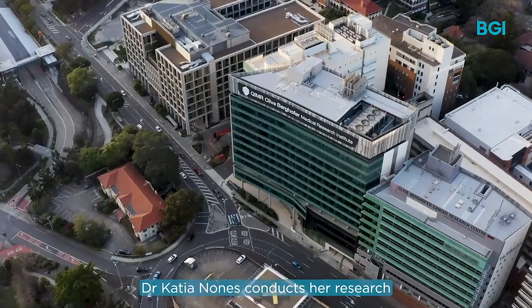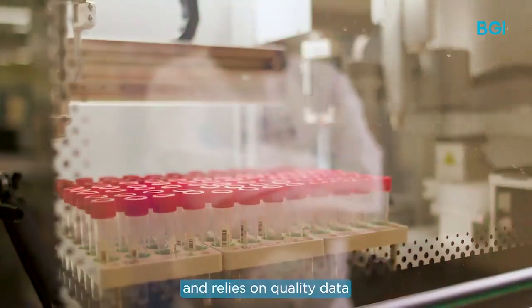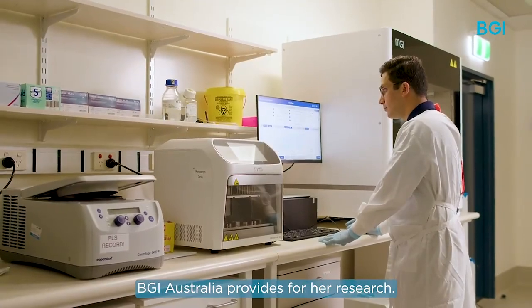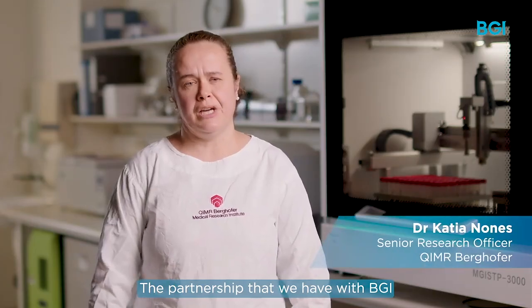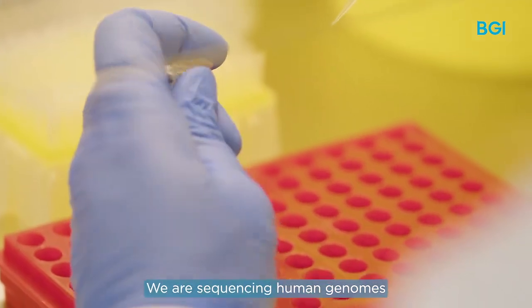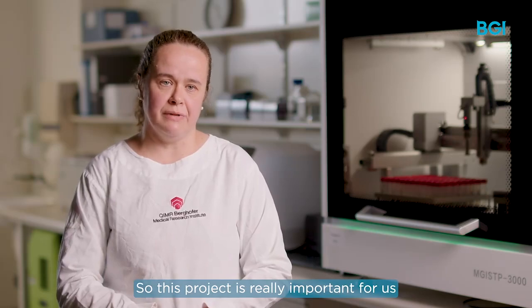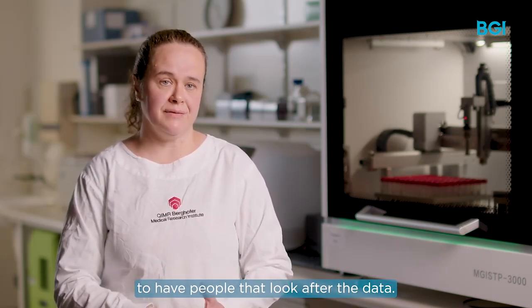Dr Katia Nones conducts her research at QIMR Berghofer in Brisbane and relies on quality data and cost-effective solutions BGI Australia provides for her research. The partnership that we have with BGI is really about sequencing advanced lung cancers — we are sequencing human genomes, and these are private data of these patients, so this project is really important for us to have people that look after the data.